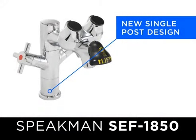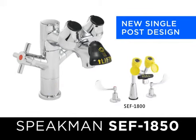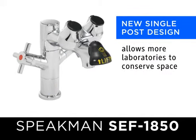A new single-post design to the distinguished, patented SEF 1800 allows more laboratories to take advantage of the space-conserving safety unit.